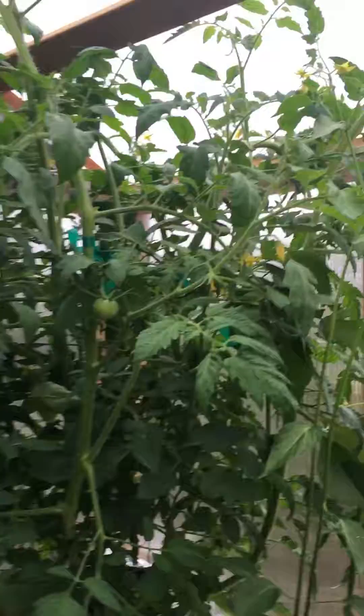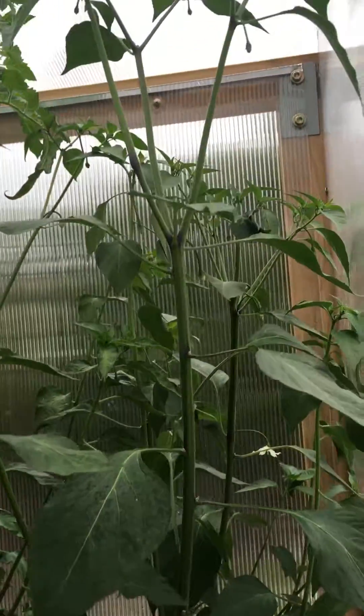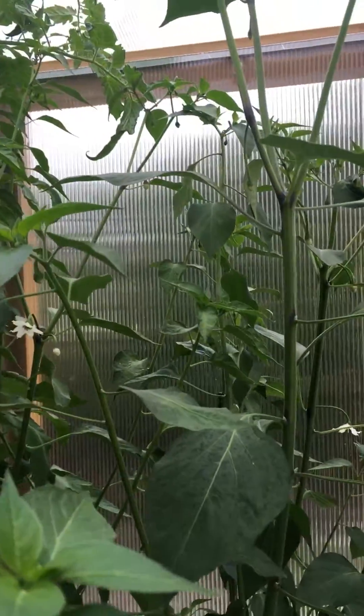Over here, the pepper plants have started blossoming. We've got our first couple of pollinated flowers, so we'll have some hot peppers growing there soon.